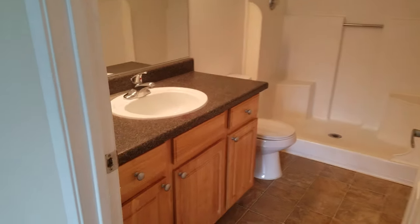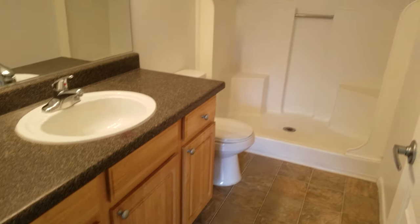You've also got your attached bathroom with a large vanity area, toilet, and a stand-up shower.